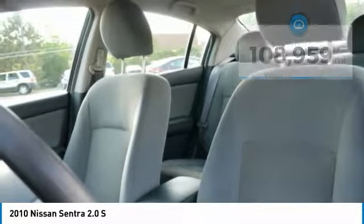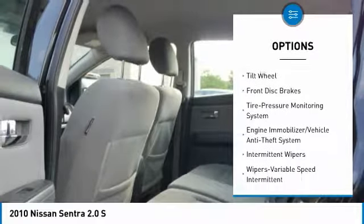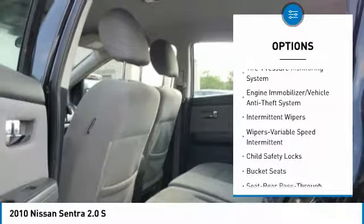Here are some of this vehicle's great options: air conditioning, power steering, FWD, AM-FM stereo radio, rear defrost, and child safety locks.